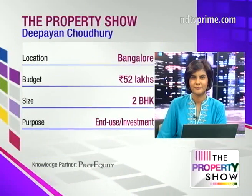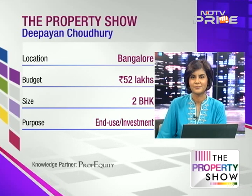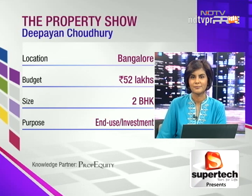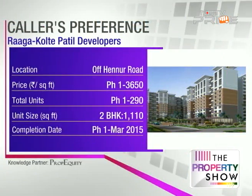We're taking questions from across the country. Our next caller, Deepayan Chaudhary, is joining us from Bangalore. He's planning to buy a 2BHK apartment in Bangalore and has shortlisted the Kolte Patil Utsav Raga project. His question is: is this a good decision to buy on the Hennur Road side, and if he needs to sell that flat in the near future, will he get a good price for it?